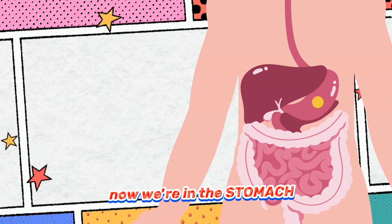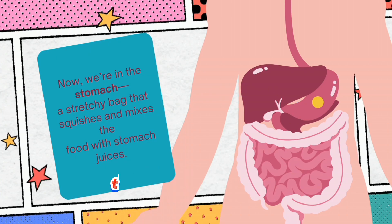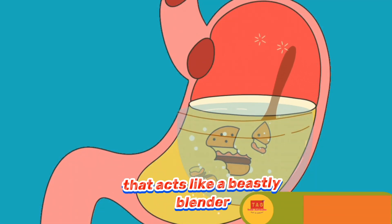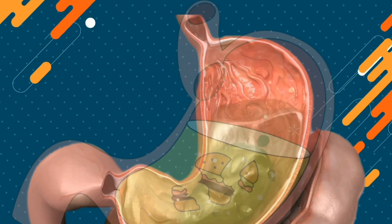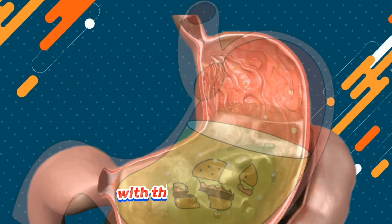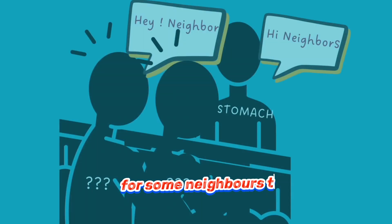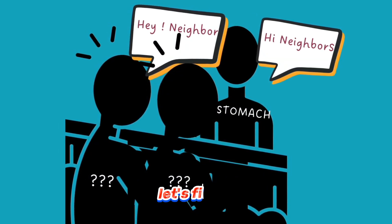Without peristalsis, our food would be on a standstill. Now we're in the stomach — a stretchy bag that squishes and mixes the food. The stomach is like a giant mixing bowl that acts like a peaceful blender, churning and mixing the food with powerful juices. It's like a dance party in there. With these special juices in the stomach, food is broken down further for some neighbours to absorb. Who are these neighbours? Let's find out.